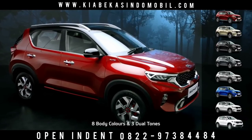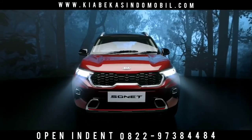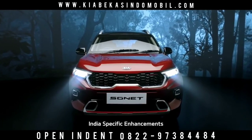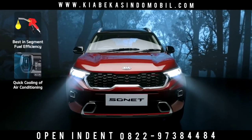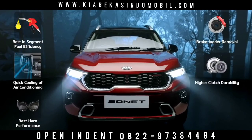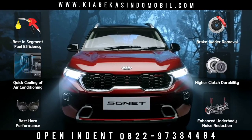Sonnet is available in 8 snazzy body colors and 3 cool dual tones. To make Sonnet even more impeccable for India, 6 enhancements have been specifically addressed: fuel efficiency, cooling of air conditioning, durability and loudness of horn, brake judder removal, durability of clutch, and superior noise reduction of suspensions.